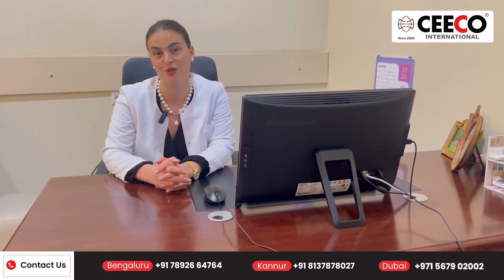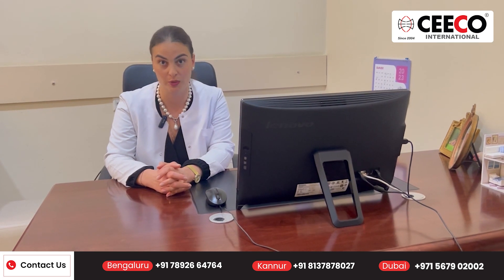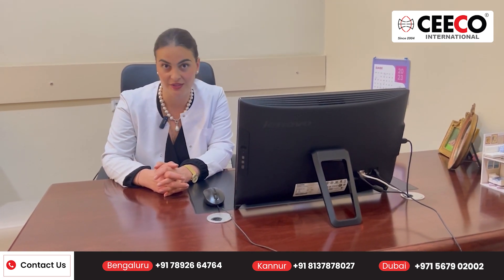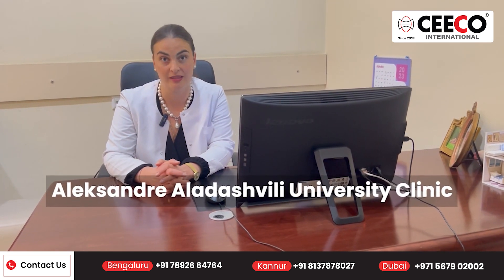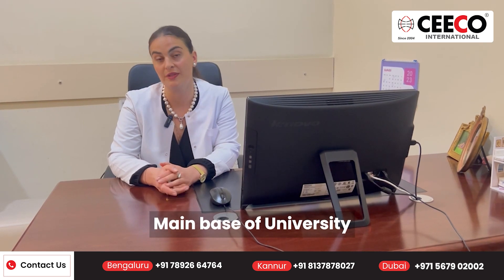Hello to everyone. My name is Nino Sarasenice. I'm the Dean of Medical School at East-West University. I'm also the head of the medical service at Alexandria-Aladashvili clinic, which, as you already know, is the main base of the university.